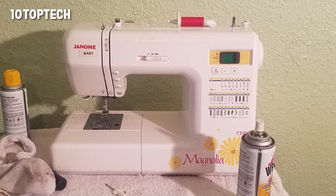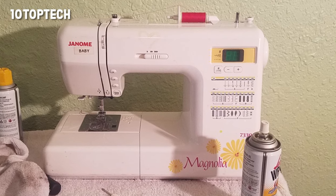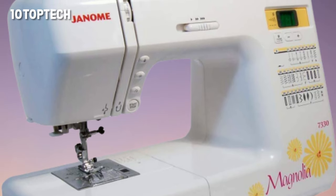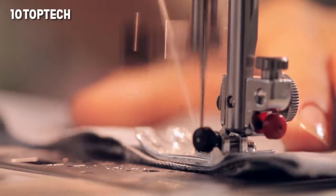The Grandma Likes to Sew blog found that this is a terrific unit for sewers of all levels. The reviewer liked the superior stitch work and how durable and reliable the 7330 is. Pros: useful for sewers of any skill level, runs quietly, durable, automatic button sewing. Cons: only 30 stitches.